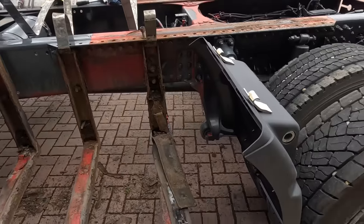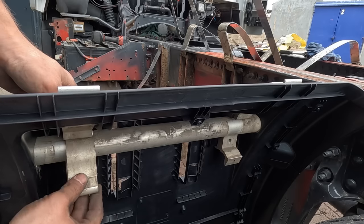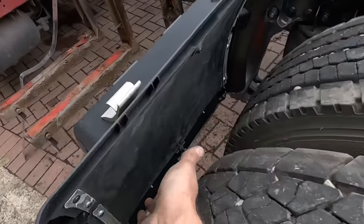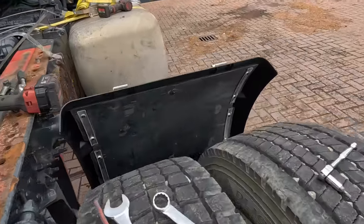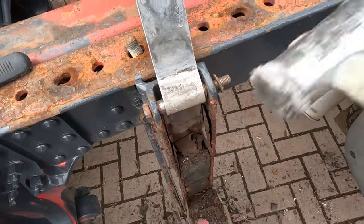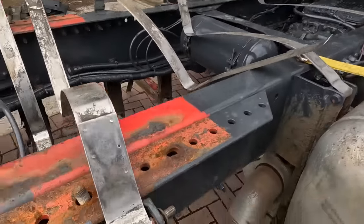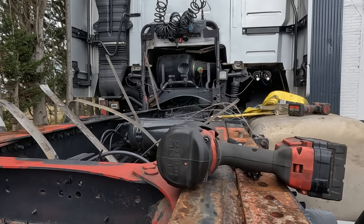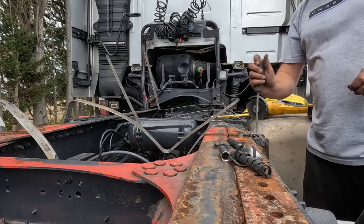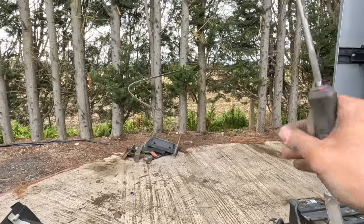Tim notices he's put one part on the wrong way around. The front fittings are all fitted up with plastic inserts in on both sides. The old straps won't come out, so back to the angle grinder - using a screwdriver to bend and break the old straps off into the scrap pile.